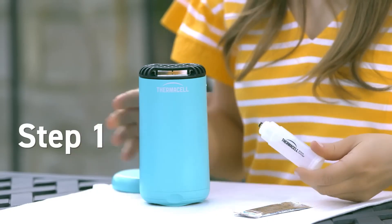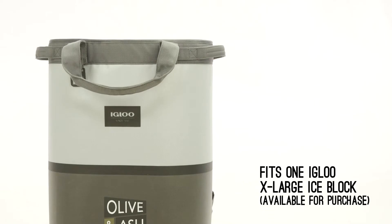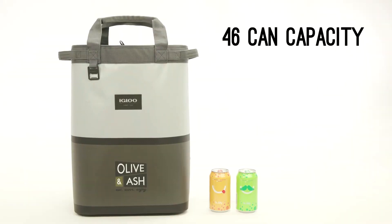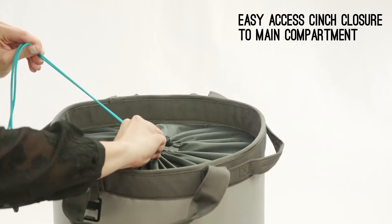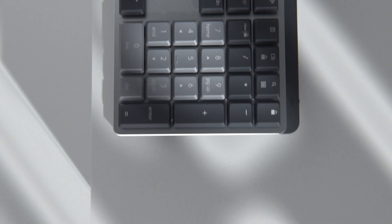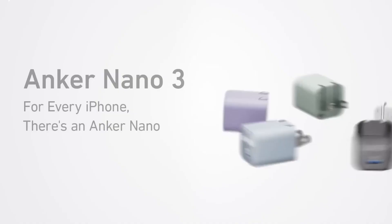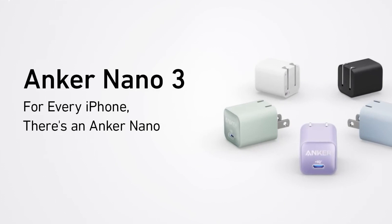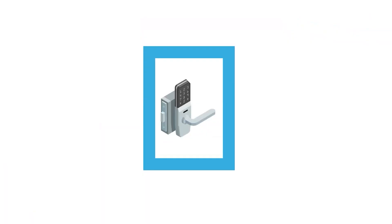Best Crazy Gadgets on the Internet. The internet is an ever-flowing stream of information, entertainment, and sometimes sheer madness. It's a realm where the boundaries of imagination are pushed to their limits, resulting in a plethora of gadgets that redefine the word crazy. From quirky contraptions that boggle the mind to futuristic inventions that seem plucked from a sci-fi dream, the digital world hosts a treasure trove of unconventional gadgets. Welcome to the world of Best Crazy Gadgets on the Internet, where innovation meets insanity and practicality dances with the absurd.